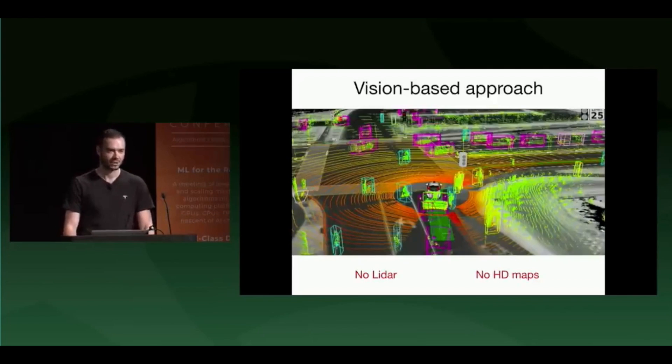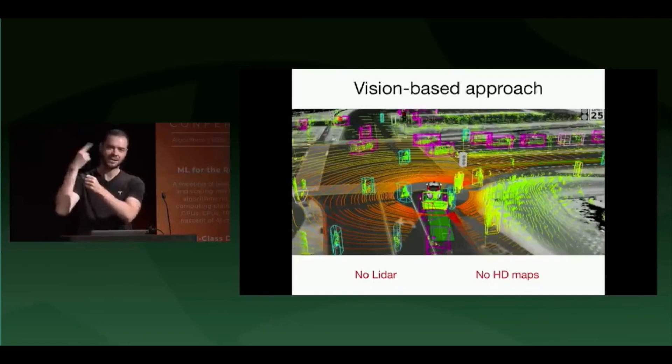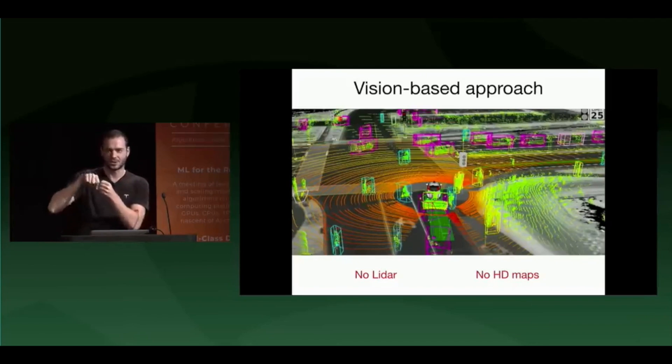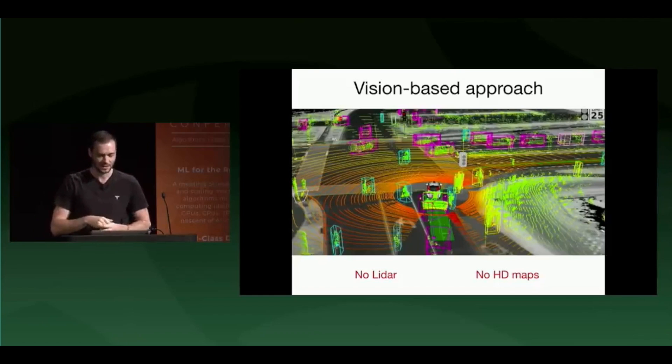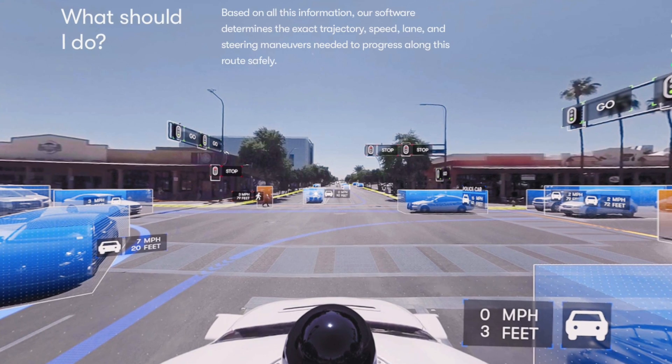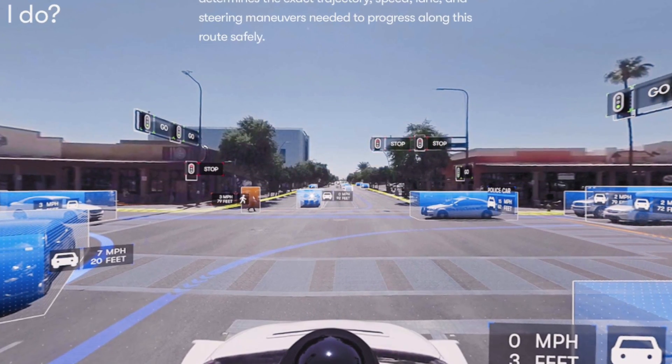Tesla takes a heavily vision-based approach. Everyone else has a LiDAR on top of the car — it shoots out lasers and creates a LiDAR point cloud map, you pre-map the environment you're going to drive, and you localize to it at centimeter-level accuracy. LiDAR is very good at making 3D images of the world around you. You just put a LiDAR system on your car and your car can see the world in high definition — but you pay very big bucks for this system.